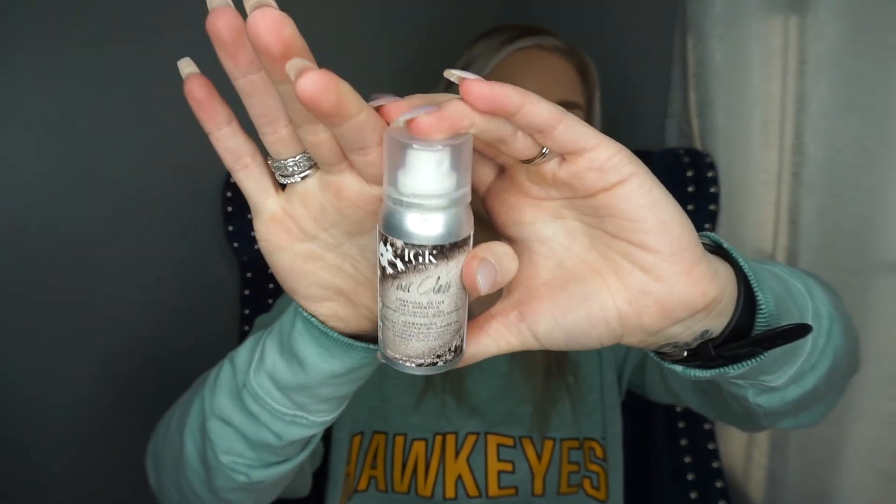I got the IGK First Class Charcoal Detox Dry Shampoo as a sample, redeemed with points. I tested it the other day and it worked really well — it also gave me great texture. I've mainly tried the IGK Beach Club texturizing spray before, which smells amazing, but I wanted to try something else and this delivered.